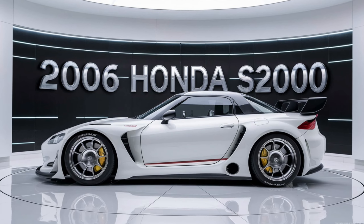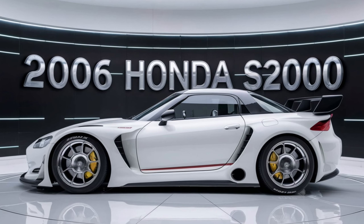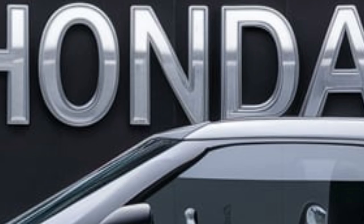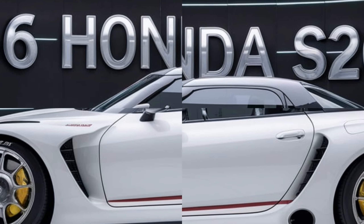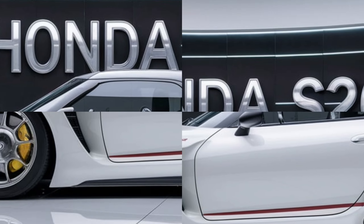The 2006 Honda S2000 is a masterpiece of engineering, offering a driving experience that is hard to replicate in modern cars. With its high-revving engine and precise handling,